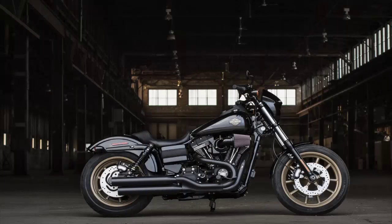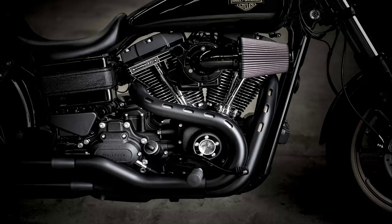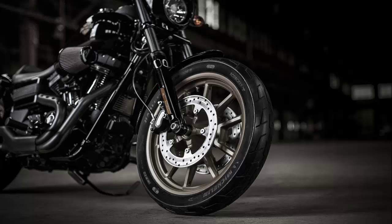Stylistically, the Lowrider S looks to the performance machinery of the 1960s and 1970s. From the gold tank badge that hearkens the 1977 XLCR Cafe Racer model, to the magnum gold lightweight cast aluminum wheels reminiscent of the gold-tone magnesium wheels on '60s race machines, this S makes a strong statement. The multiple black color treatments — glossy on the bodywork, semi-gloss on the exhaust, curing coal on the engine — define a subtle color palette to increase the Lowrider's menace.